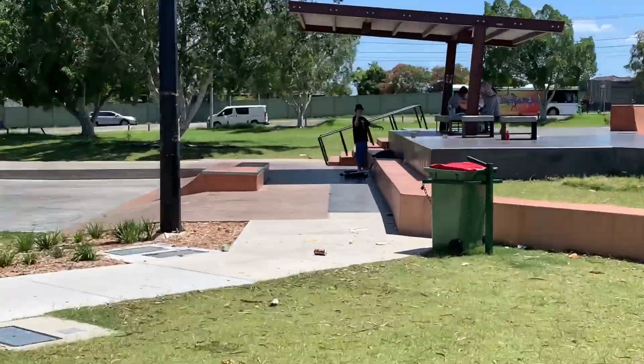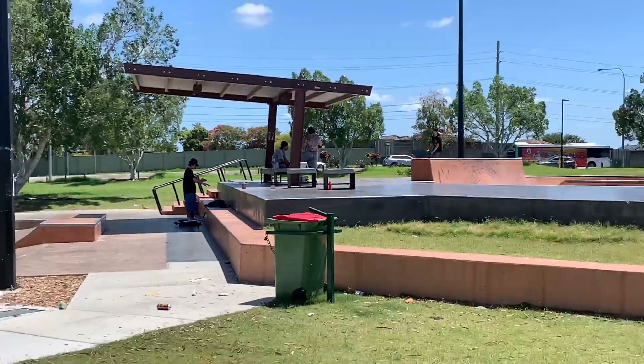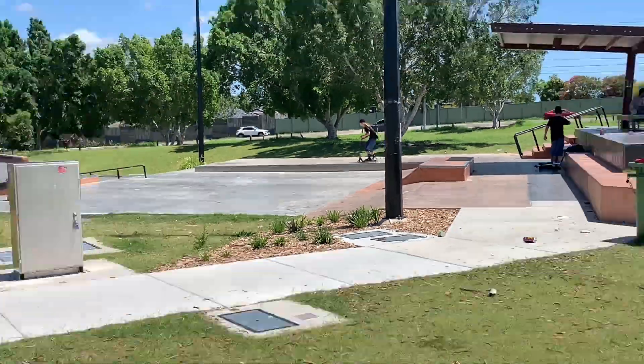If you guys know the spot, don't obviously trash it out and make it unrideable — as I say about all the DIYs we've been to. Today I'm here with Chungus and Gomez. We're gonna get a warm-up session here. It's actually really hot right now in Brisbane — we've had so many thunderstorms and all this rain come through. Let's quit the yapping and get to a quick warm-up session.